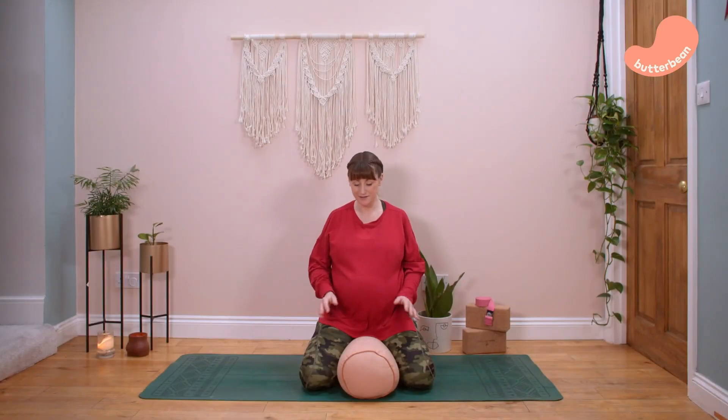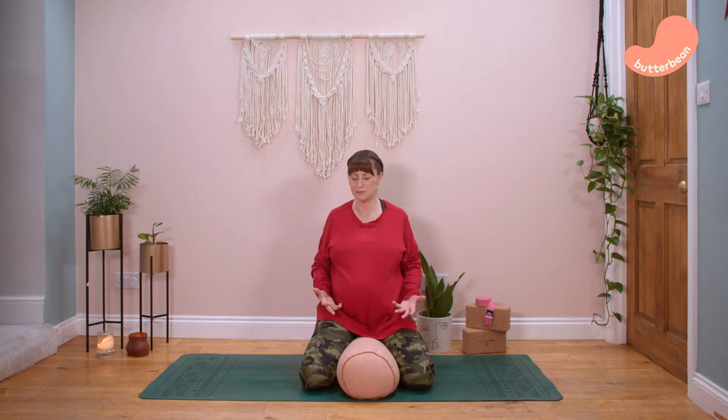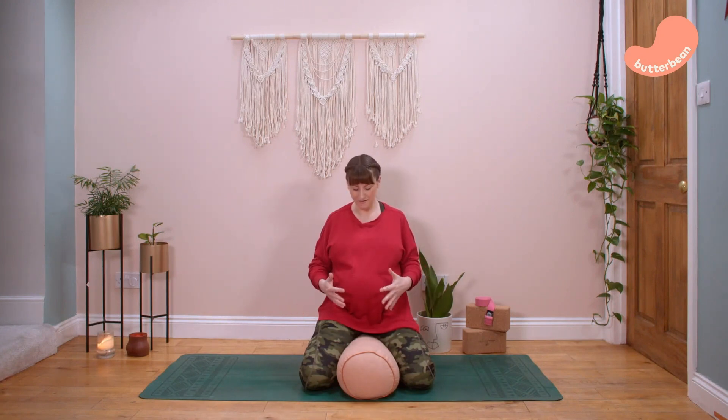We're going to start in hero pose. Take something to go beneath your hips to elevate yourself and give yourself some support. If you want to sit cross-legged, that's totally fine. Just pop something underneath you and make yourself comfortable. We're going to start with our hands on our bellies — bring the fingers together and clasp them just underneath your belly and let your belly rest into your hands. Close your eyes and start to breathe: long inhale through your nose, long exhale through your mouth, deepening your breath each time.